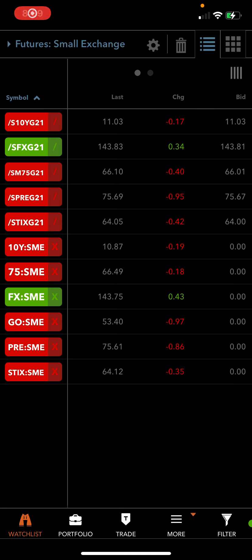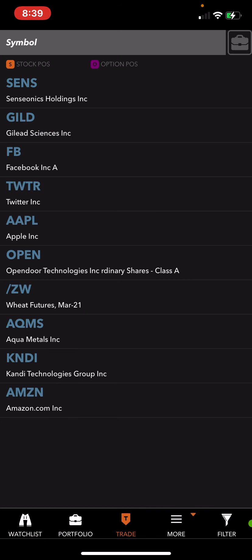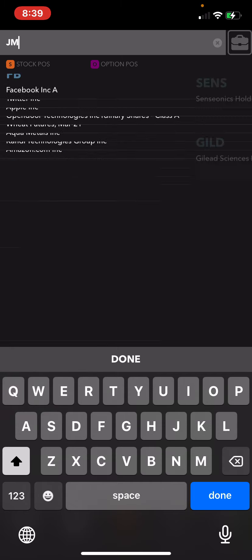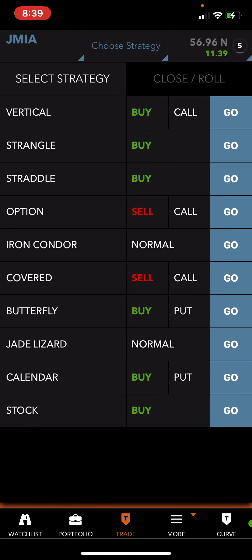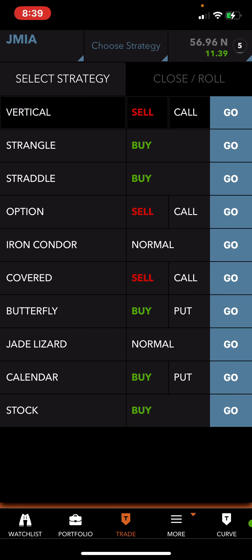Hey, how you doing? Map here, Map Investments. I'm going to do a video on a trade that I did on Jamia — one of Texas, one of subscribers' favorite stocks. I did a bullish trade in Jamia. What I did was a put credit spread, which is a bullish strategy — I sold the put credit spread.